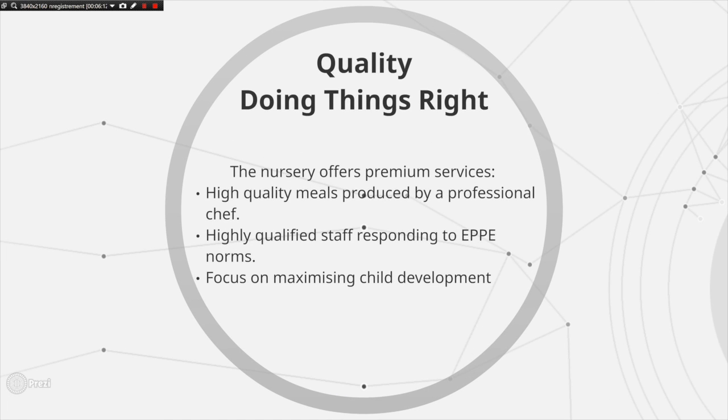For Warwick University Nursery, the most important objective is the quality of the service they offer. Manager Debbie emphasized this, highlighting how quality would not be compromised for another objective. The nursery offers premium services including high-quality meals produced by a professional chef and highly qualified staff trained to respond quickly to numerous situations, from child illness to crucial security issues. Following a research project called EPPE, the nursery ensures quality of staff bypasses the need to minimize cost, as the study emphasizes the need for better quality graduate staff. Furthermore, the nursery is intentionally located in a natural environment to encourage child development and provides clear, reassuring information on their website.